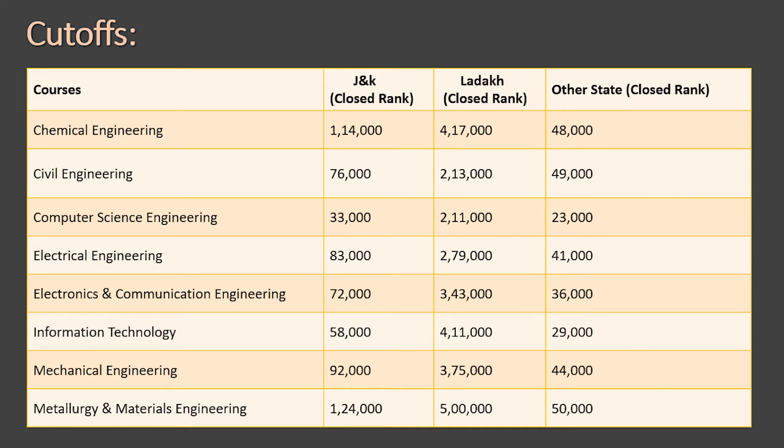For Ladakh candidates, the closing ranks were: Chemical Engineering — 4,17,000; Civil — 2,13,000; Computer Science — 2,11,000; Electrical — 2,79,000; Electronics — 3,43,000; Information Technology — 4,11,000; Mechanical — 3,75,000; Metallurgical — around 5,00,000. The ranks are much higher, so getting admission from Ladakh is relatively easier with a decent JEE score.